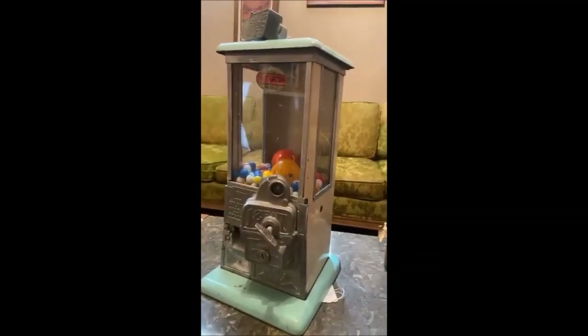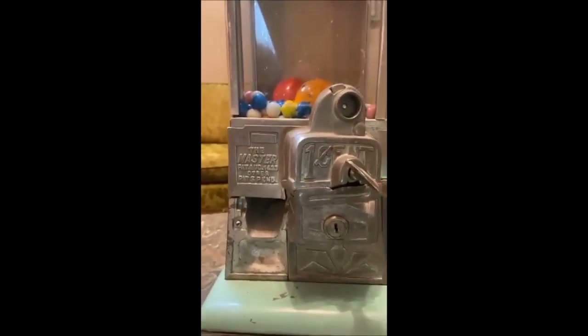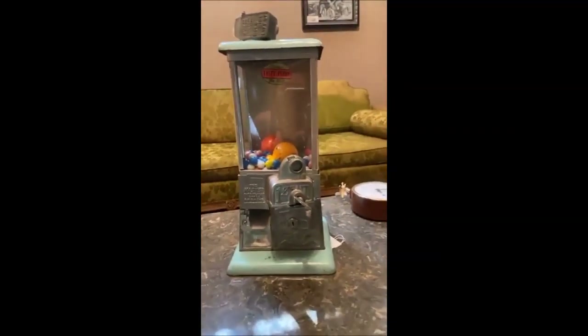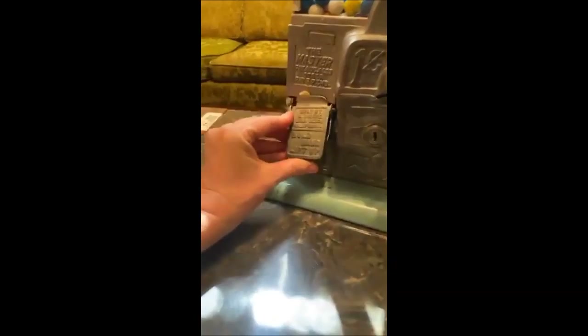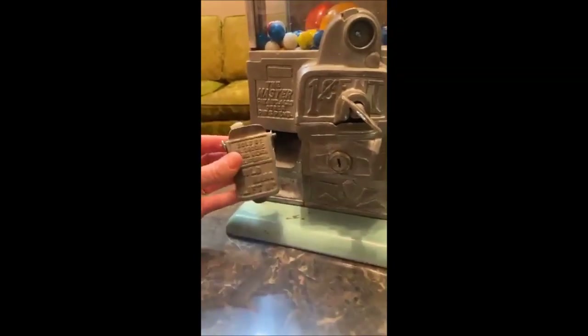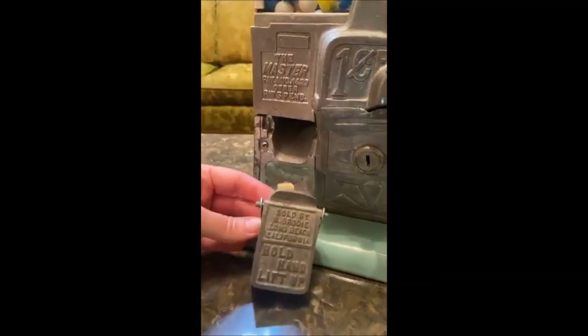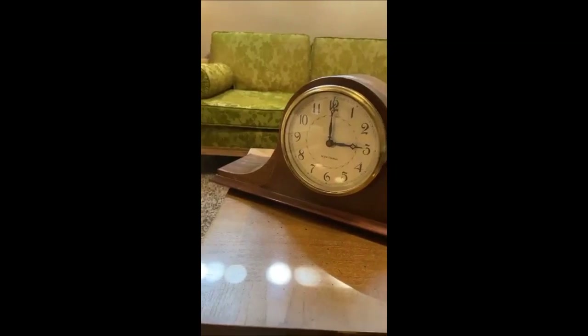We have an awesome antique one-cent gumball candy machine — it's great. We have not tested it; it's just been sitting around being admired. The coin slot is not currently attached but all the parts appear to be there. Very cool — and it also has the key, so if you wanted to fill it, you may do so. We also have a nice Seth Thomas clock.